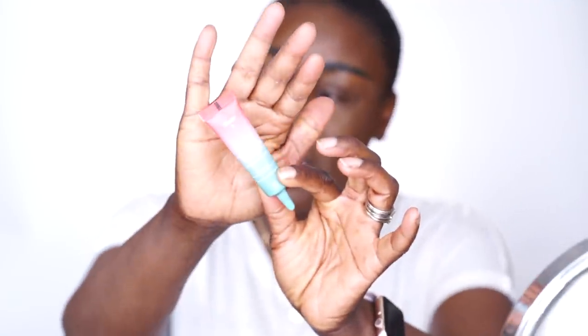Brows are done! Let me know if you want an updated brow tutorial — I think I've done two or three in the past, but it's time for new products, new style. I'm loving the way they're turning out these days. This is Juvia's Place number three — the darkest one and the one I love the most. Remember to shake it so it doesn't squirt out. Voila.